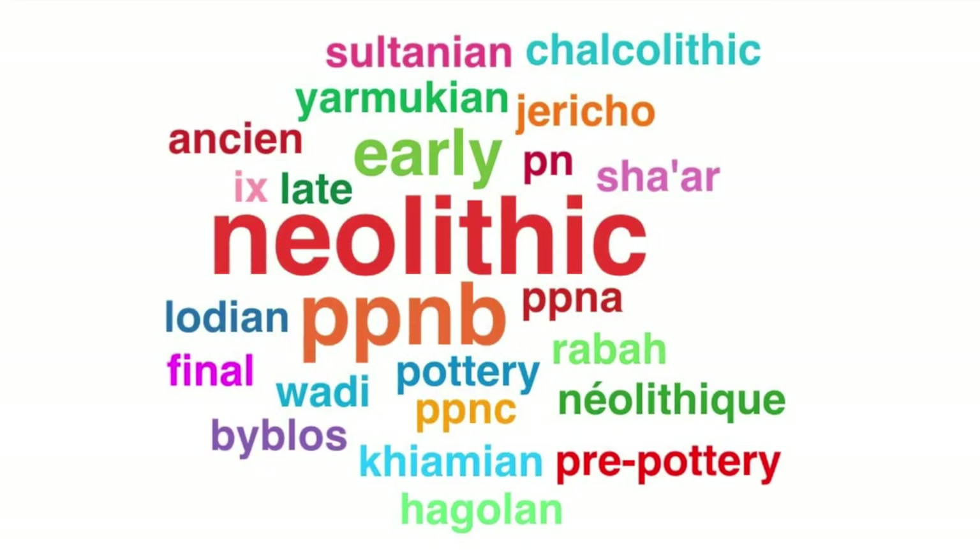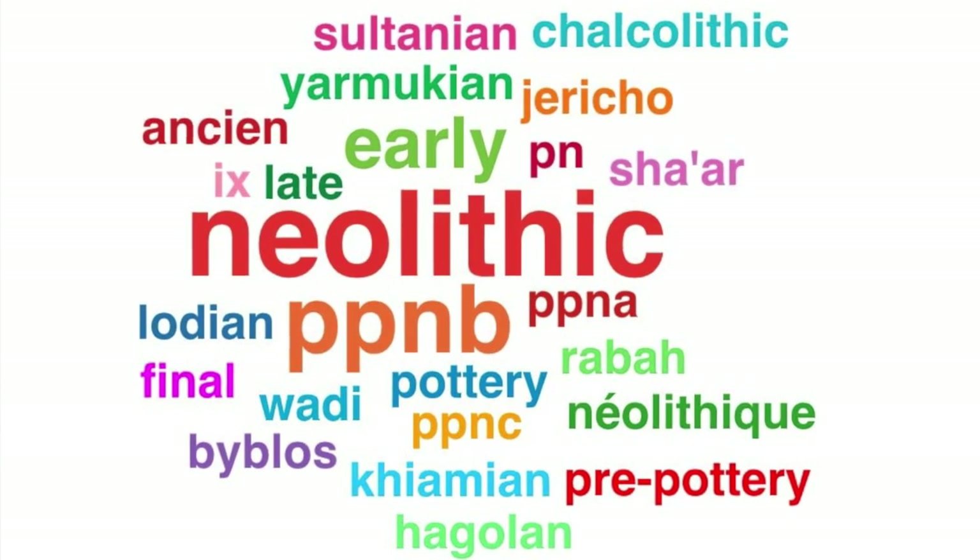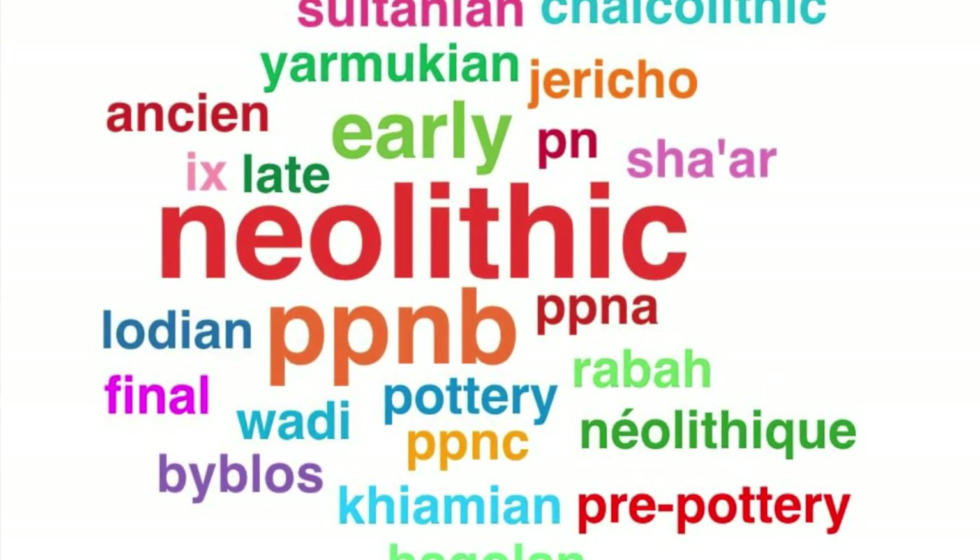Instead, we treat these periods largely as arbitrary terms of convenience. We all know pretty much what they mean, and we also know that there were cultural differences among regions within the same period, and also changes over time within these periods. It's just a convenient shorthand to use terms like PPNB.